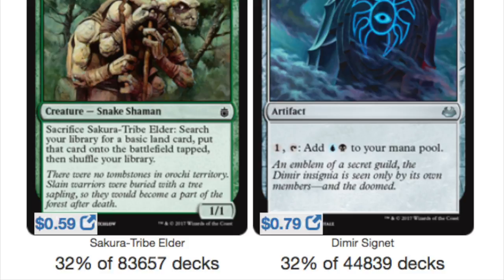The next card is the Dimir Signet — the blue-black one — played in 32% of 44,000 plus decks. These Signets were recently reprinted, but they are just such good trade bait because they're so necessary for casual players.